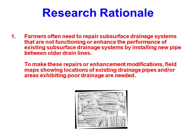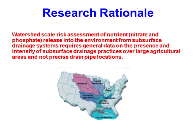Another part of the research rationale is that sometimes you lose your maps. You have drain tiles and you don't know where they are and you've got to go back and try to find them. Also, there's an environmental rationale — the tiles may be a cause of pollution, or there might be regulations you have to deal with. So you have to know where your tiles are.